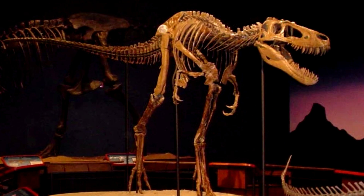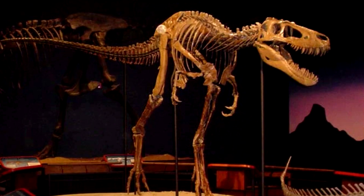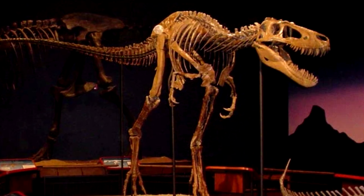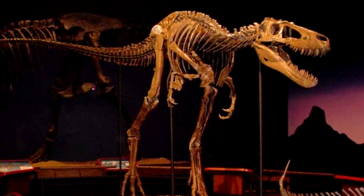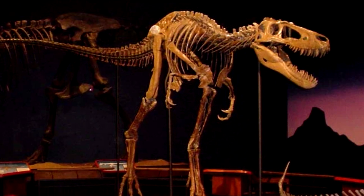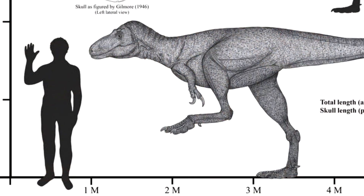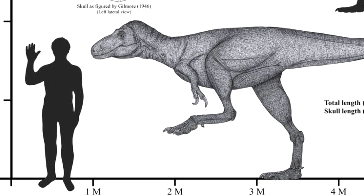Nanotyrannus — 'small tyrant' — is a genus of tyrannosauroid dinosaur that lived in what is now western North America in the late Cretaceous period. Calling them 'nano' is relative: compared to a T-rex they are small, but Nanotyrannus wasn't tiny — it was about slightly taller than us, so still not something you'd want to mess with.